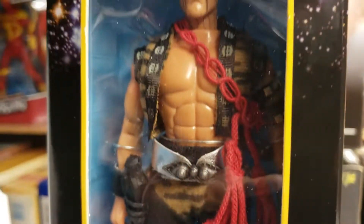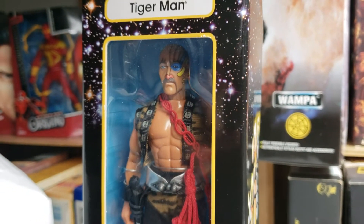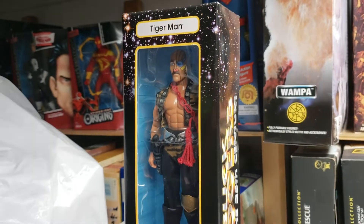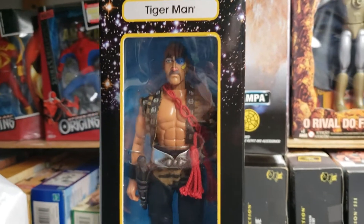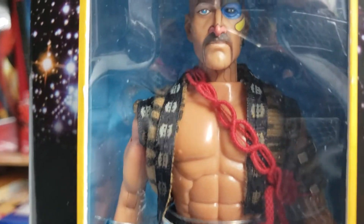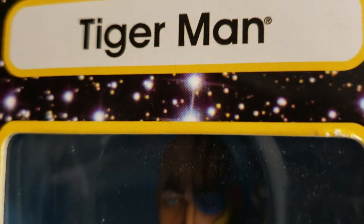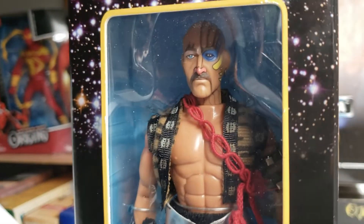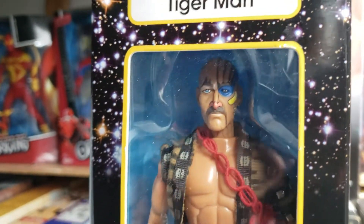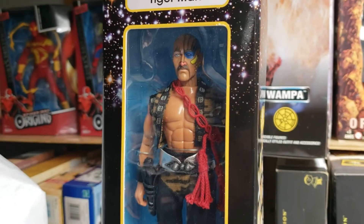Guys, if this doesn't make you want to go watch a few episodes of Buck Rogers, I don't know what else will. You know the routine, guys — thanks for hanging out with us. God bless and keep collecting.